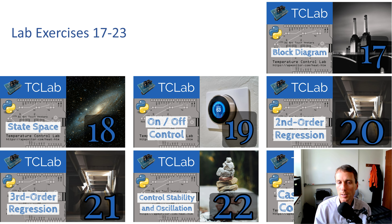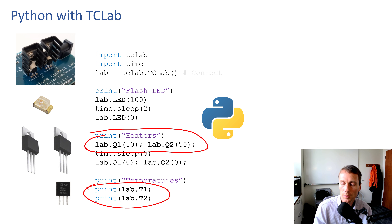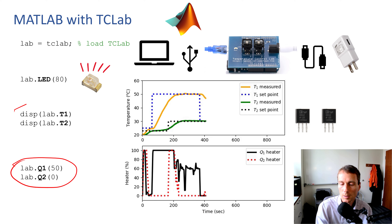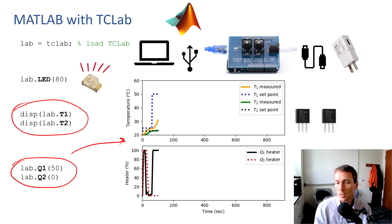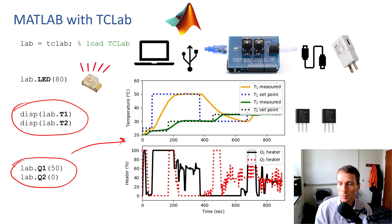There are 23 different exercises and assignments throughout the course. We control the heaters with Q1 and Q2 and read out T1 and T2 temperature values — the interface is very similar in both Python and MATLAB. With that we can do all types of applications such as MIMO — multiple input, multiple output control — like a model predictive controller, PID control, and many other activities.